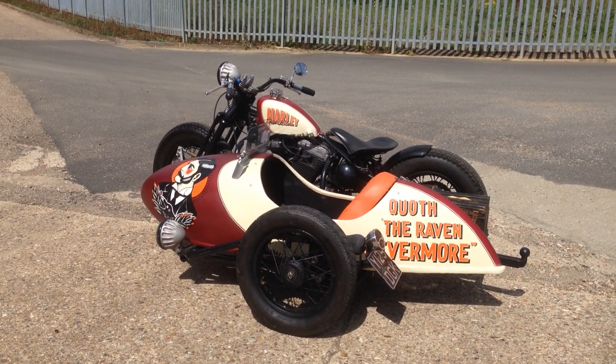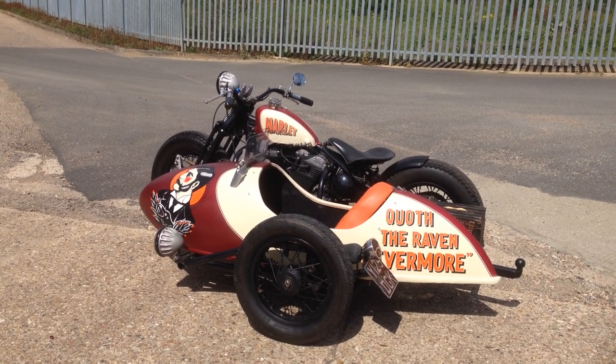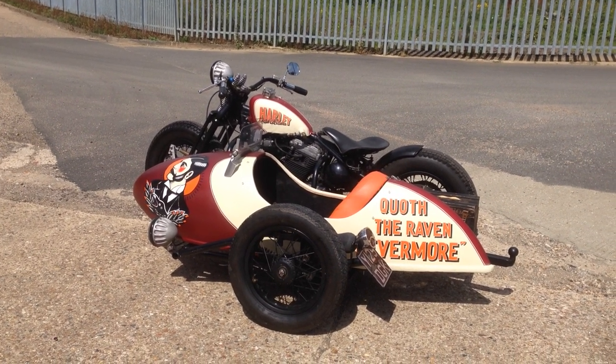Sometimes this job is just the best job in the world. Look what I've got to play with today. I've just been over to Solo Choppers to photograph this and they went, well, you can take it.